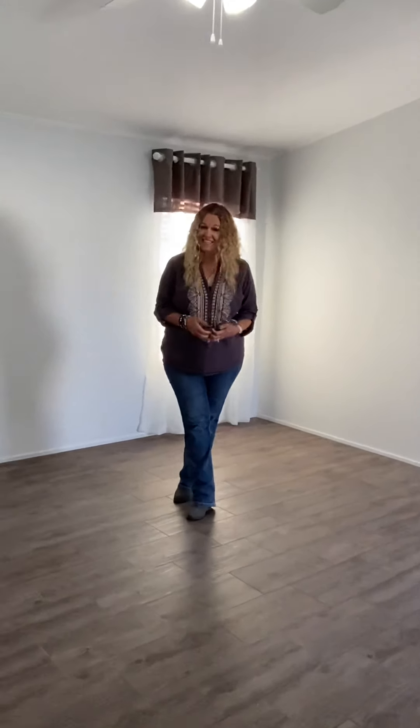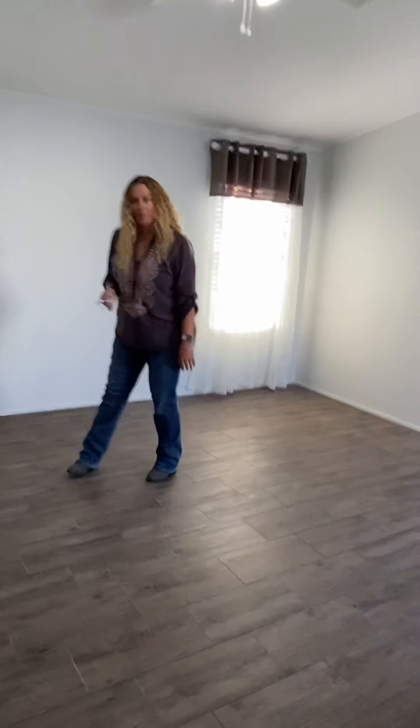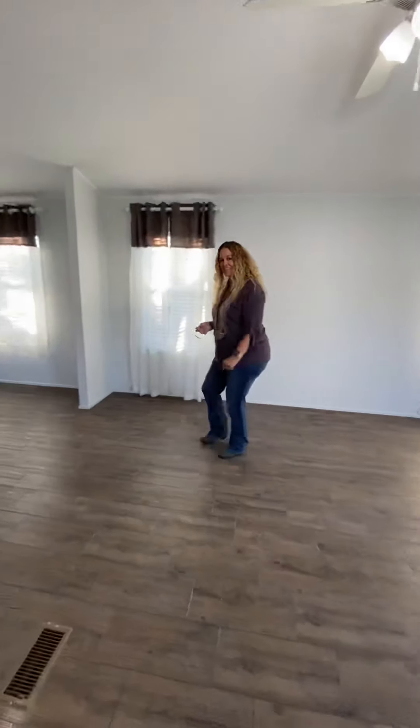Hi, it's Sandy again with Dessentia in Rock Springs, Wyoming. We are here in one of our new solitaire homes. This is the first video we've been able to do this year because the other homes are rented so fast. We wanted to take you through our 2021 model just so that you have it to see.